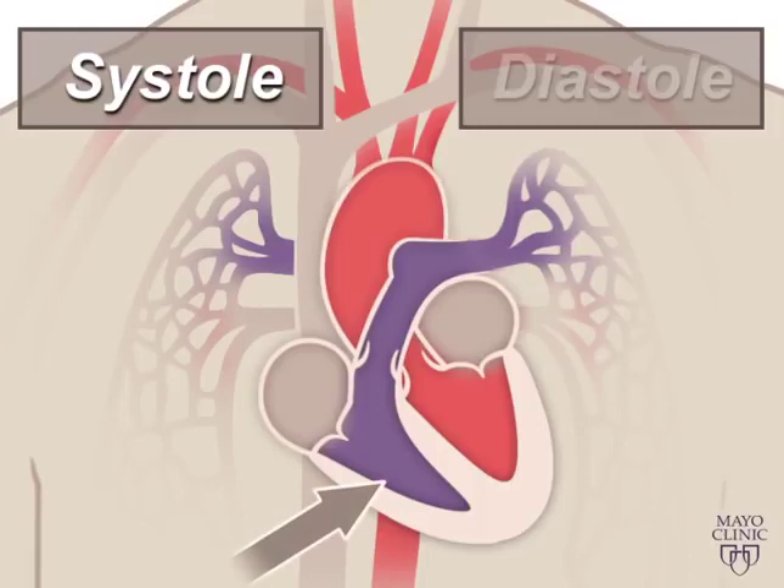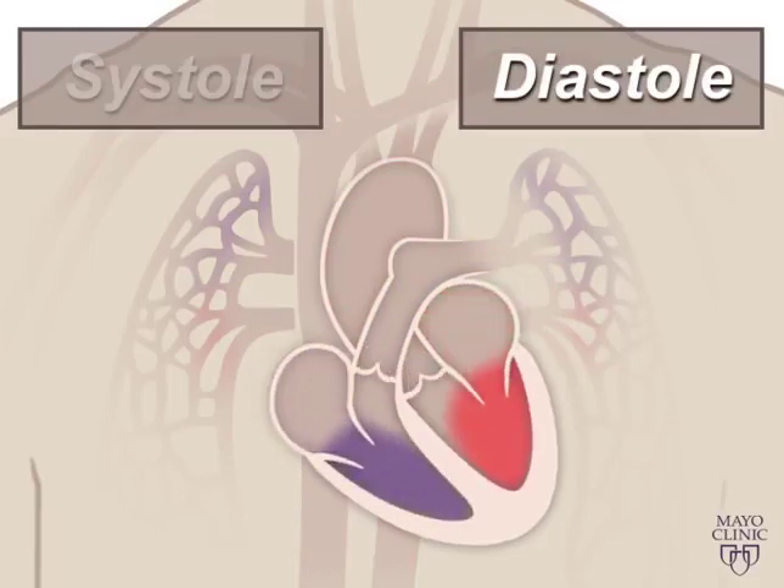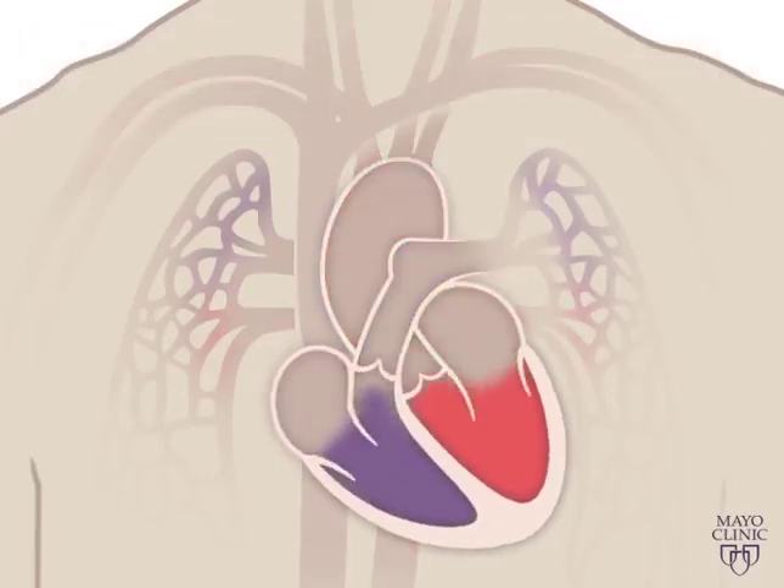The right ventricle contracts a little bit before the left ventricle does. Your ventricles then relax during diastole and are filled with blood coming from the upper chambers, the left and right atria. Then the cycle starts over again.